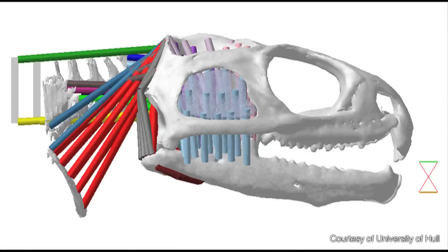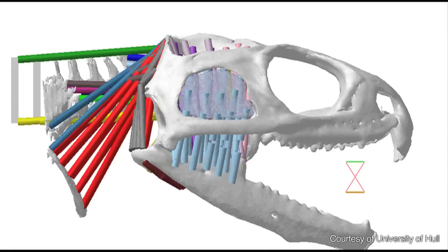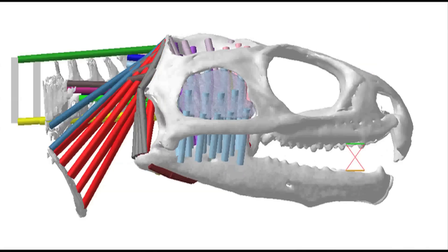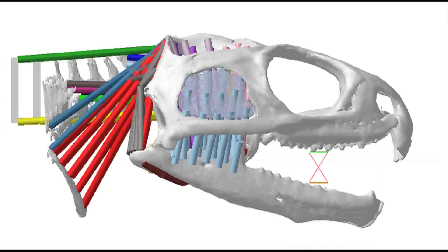The tuatara is special — whereas we have one upper row of teeth, the tuatara actually has two. It has a second large row of teeth on the inside of the palate.